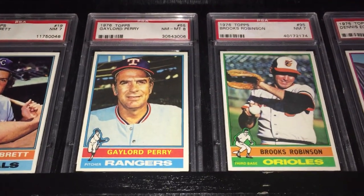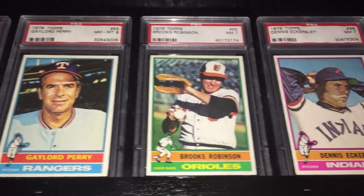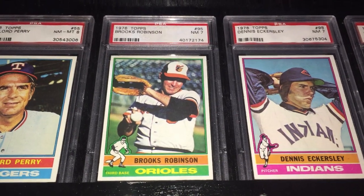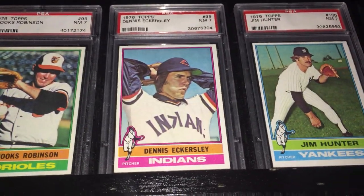Next to him is Gaylord Perry. Brooks Robinson — looks like the sun in his eyes there. Dennis Eckersley, rookie.